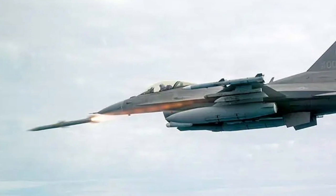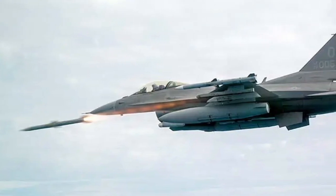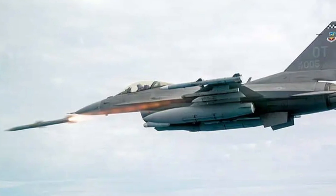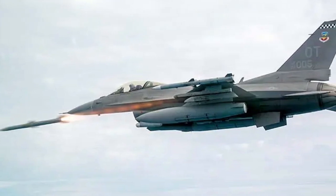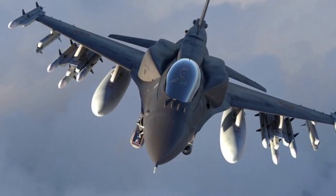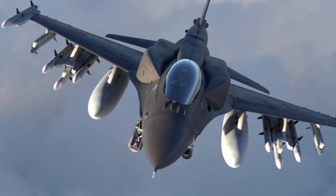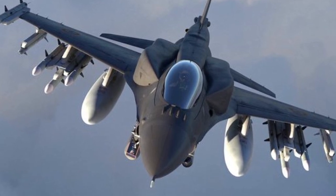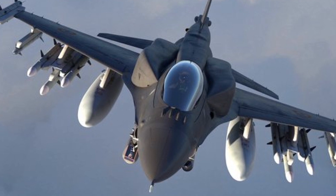The F-16 fighter uses the MIL-STD-1553 data bus, which simplifies the integration of more modern types of weaponry. Upon customer request, the aircraft can be upgraded to accommodate new missiles or bombs via a data bus software update.